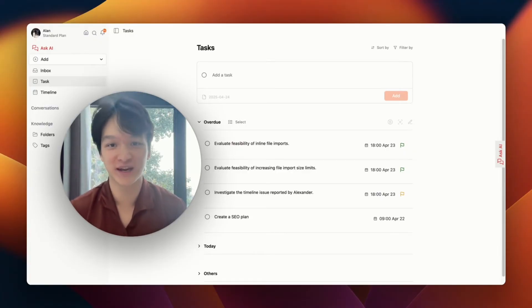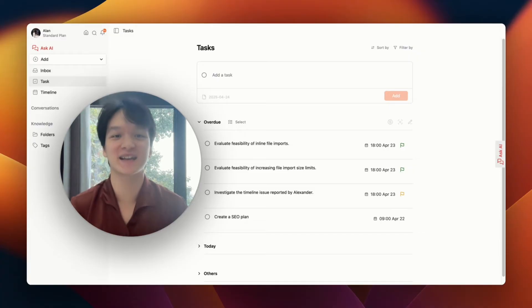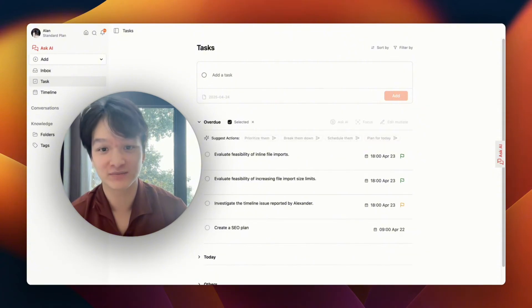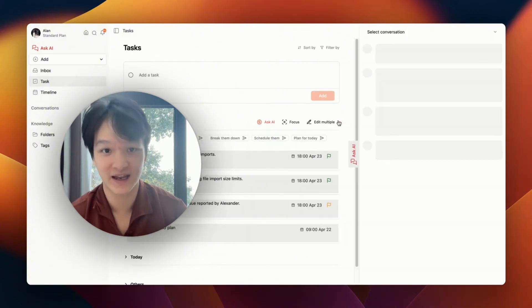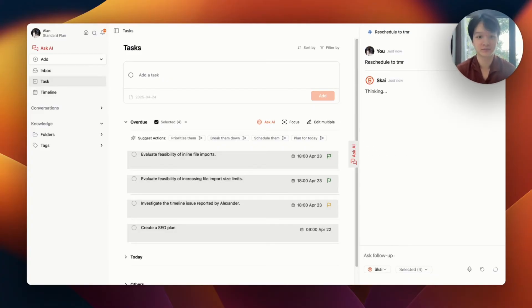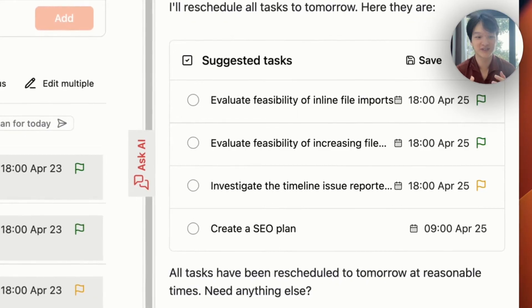Then, all the tasks you created in your notes or via AI will show up in this task section. You can tell AI to manage them. For example, for overdue tasks, I can just select them and ask AI to reschedule to tomorrow for me. You see, all the tasks are rescheduled to tomorrow.